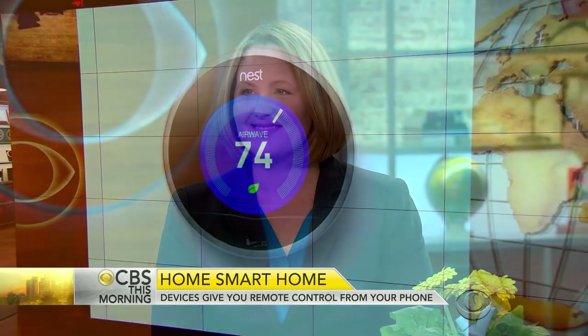Lindsay Turrentine is the editor-in-chief of CNET.com. We all love this idea of a smart home. One thing you have with you is a door lock that you can control from your phone. How does that work?